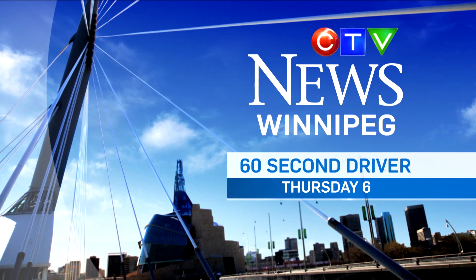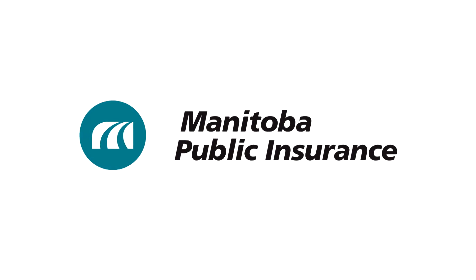For more driving tips, watch The 60 Second Driver Thursdays at 6 on CTV News. Brought to you by Manitoba Public Insurance.